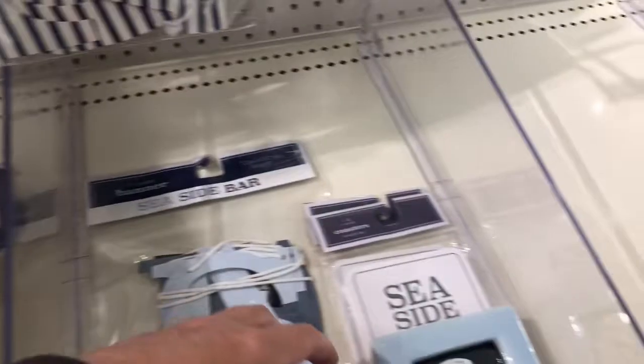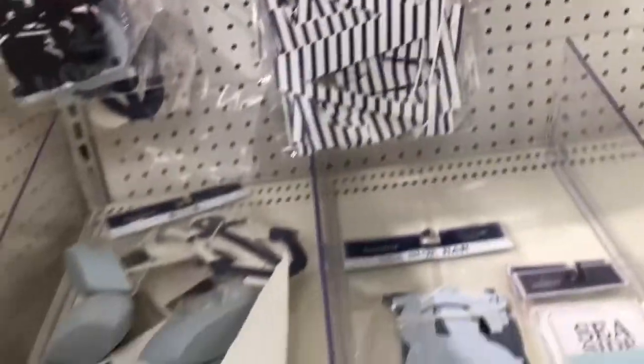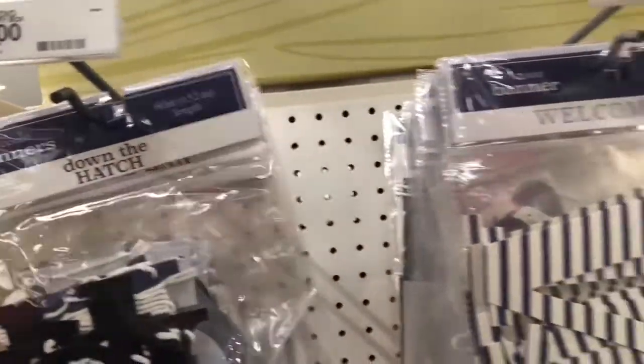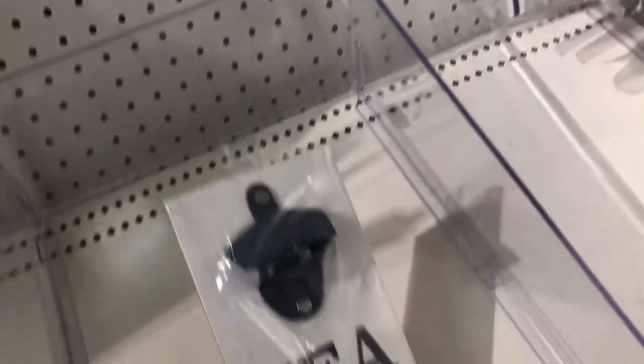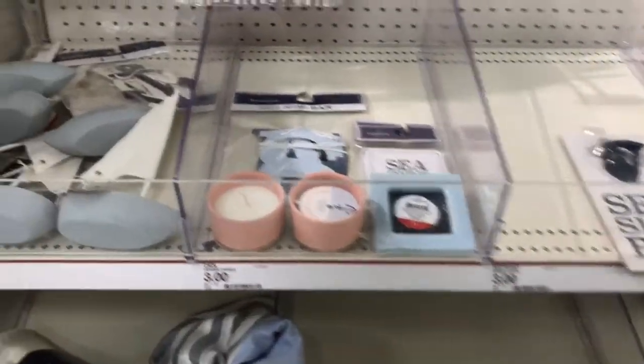And then they had some nautical themed candles, some nautical themed welcome signs and banners. And then they had the sailboat that was super cute. A down the hatch banner. And then they had the seaside bar sign that's like a bottle opener. And then they had more banners — it seems like they always have lots of banners in the Target dollar spot.